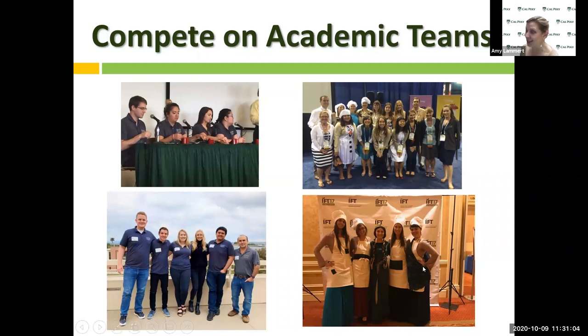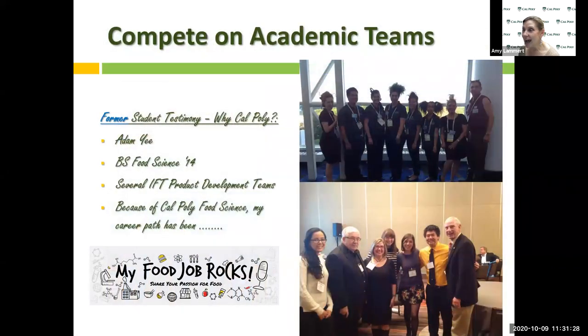We also had another team make it to the Disney finals for an honorable mention. There are a lot of practical experiences that can happen not only in the classroom and in the plants, not only with the clubs, but also being involved in these teams. We have a former student, Adam Yee. Adam was on competition teams as well at Cal Poly — Adam's talk today is important because he's going to talk about his experience at Cal Poly and what that experience did for him when he was out in the real world.